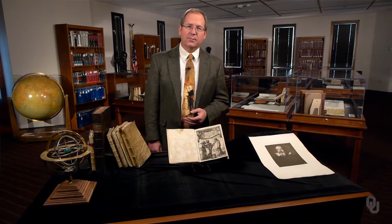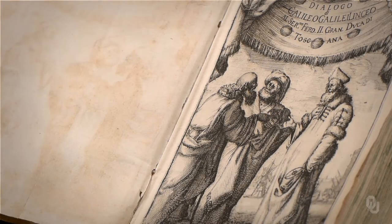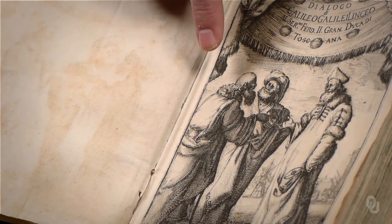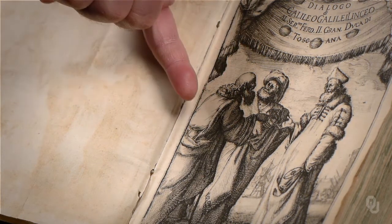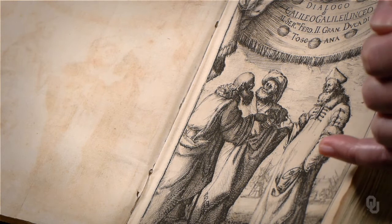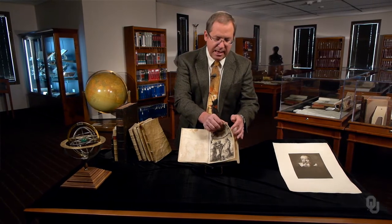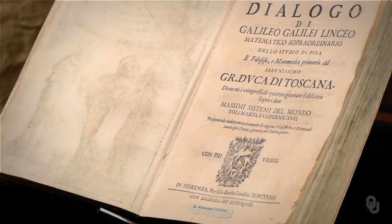This is the famous Dialogue on the Two Chief Systems of the World, published in 1632, the book for which Galileo was put on trial. If we look closely at the frontispiece, Aristotle and Ptolemy on the left hold an earth-centered armillary sphere, while on the right Copernicus, dressed in Catholic garb, holds a sun-centered model of the universe. Galileo was already famous across Europe and didn't have to write in Latin — he wrote this in Italian, and it was an immediate bestseller.